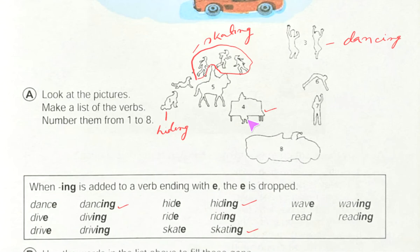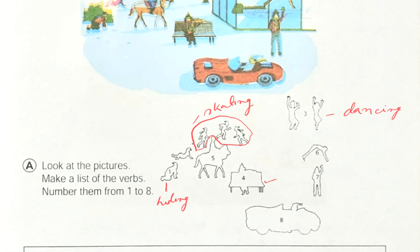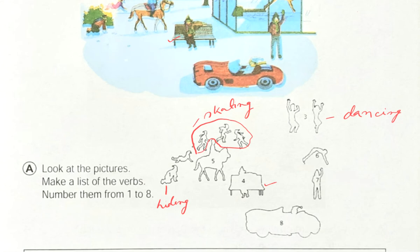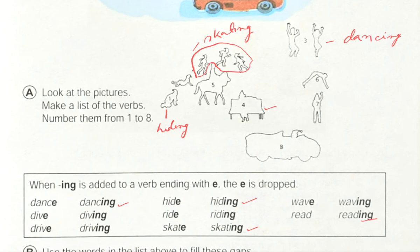Number four — it's a bit hard to understand from this picture, so if we look above we find this child. What is she doing? She is reading. So we will write here: reading.